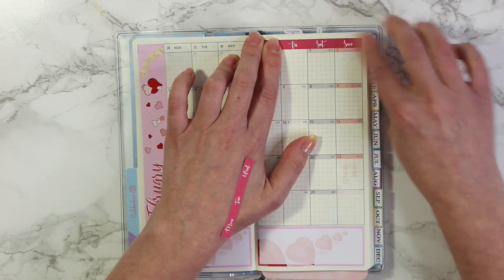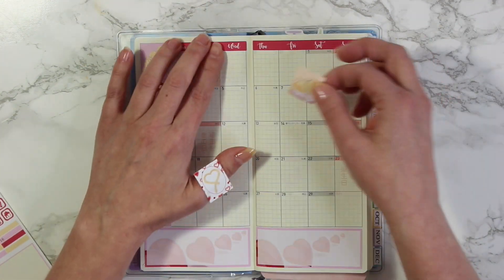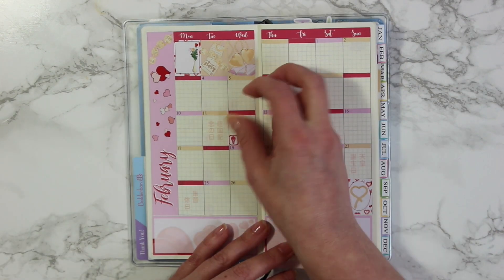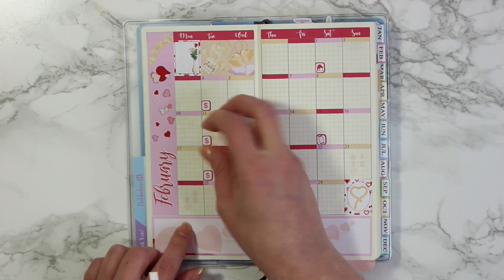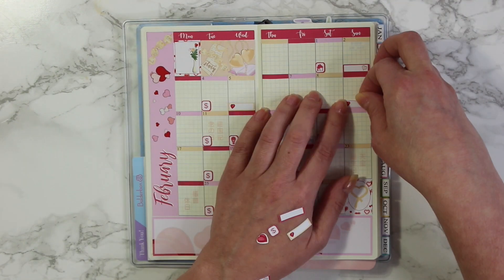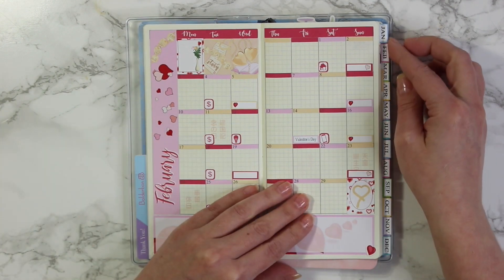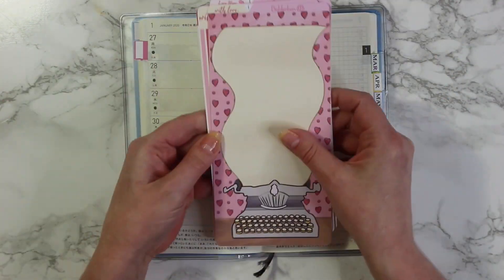I have been using the Hobonichi Weeks as my everyday carry and my personal planner. For the monthly view, I'm keeping track of all of my appointments — even business appointments will be going in here since I am taking it on the go with me. I'm also using it for all of my bills: rent, electricity, my cable, and then also some holidays. I'm using it as a budget planner in the back, but I'll show you guys that later.